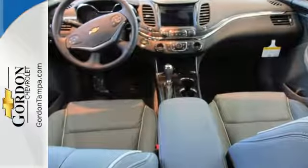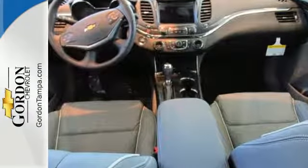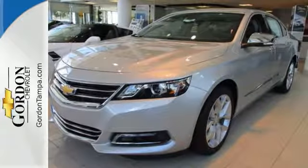Inside, the perfect fit continues with room and comfort for five, as well as loads of space for everything you take with you.